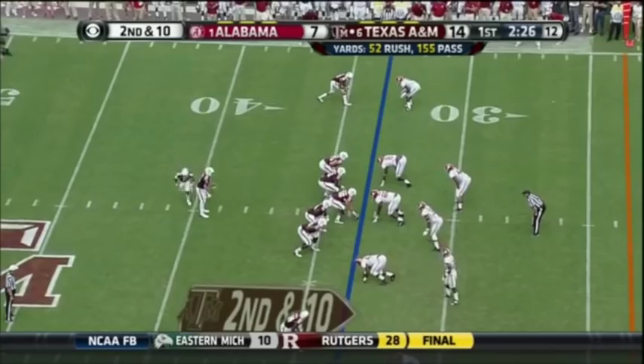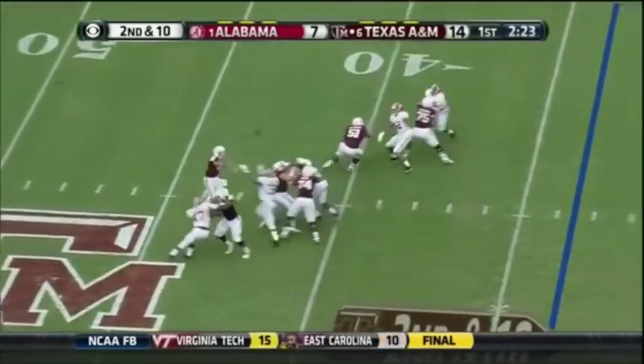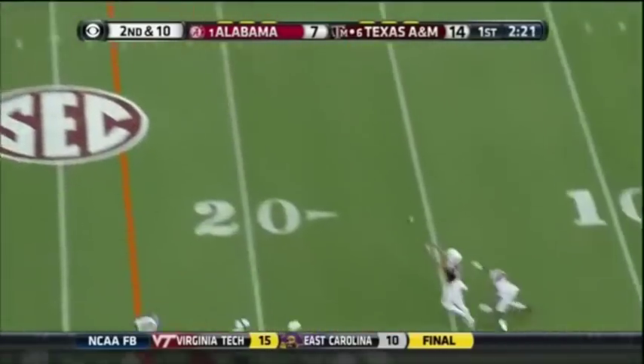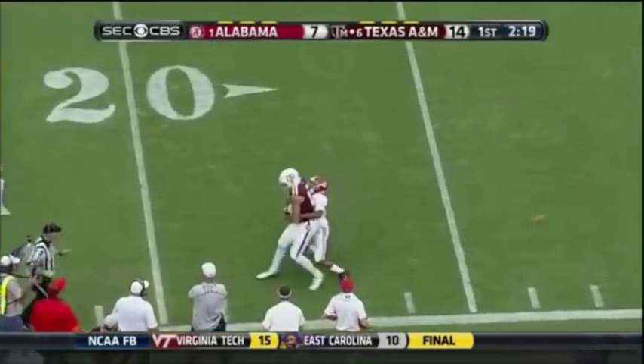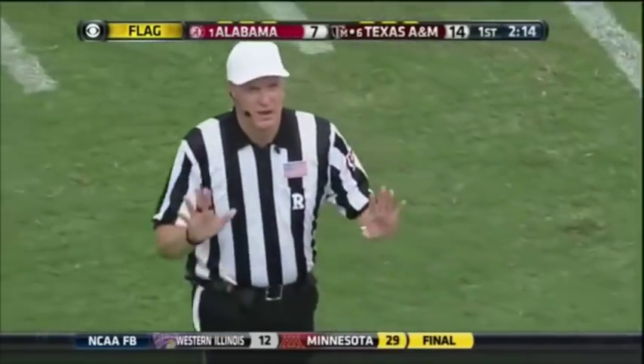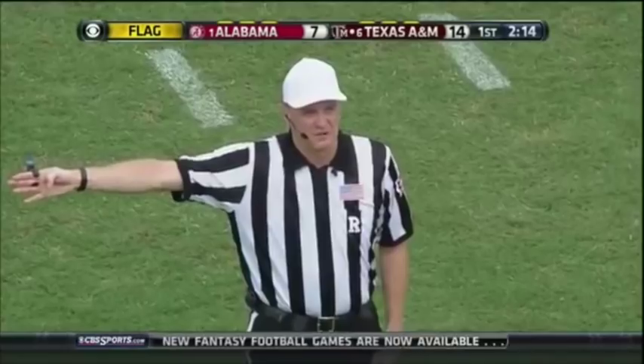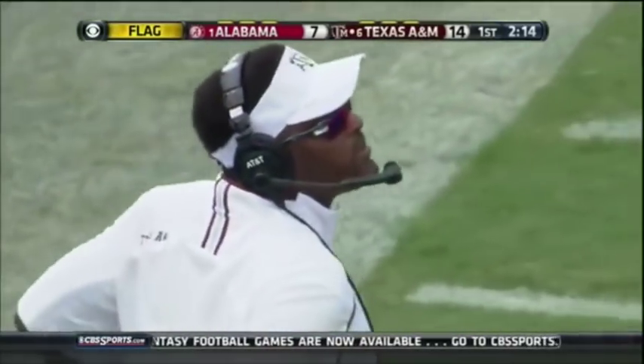Ballou is actually matched up with him right now on the bottom of the screen. No pressure on Manziel this time. He pushed off — he's going to get a push-off on this one, though. Number 13, offense, 15-yard penalty, still second down.